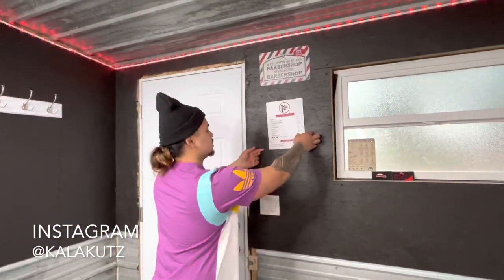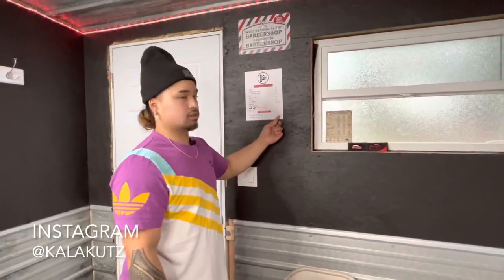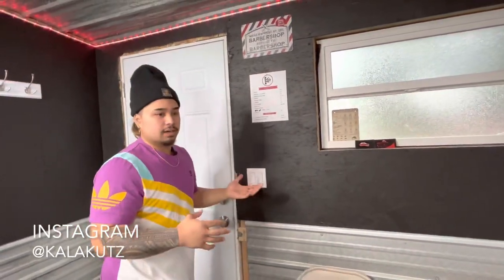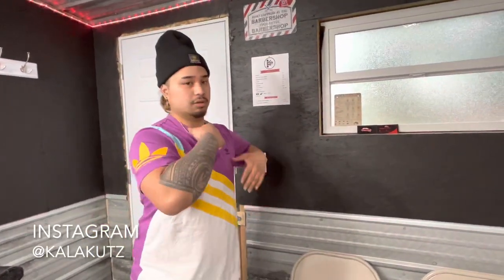If you refer somebody in and they come in, I'll give them $5 off. And for every four people you refer in, you get a free cut. Right now I'm trying to get my name out there. I am not a full-time barber — I have a full-time job. I'm a mason in the union, and that's my day job. Right now I'm trying to transition to being a full-time barber.